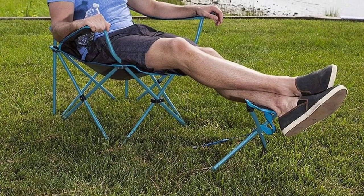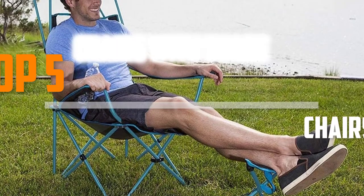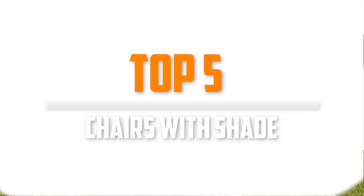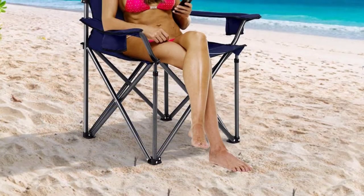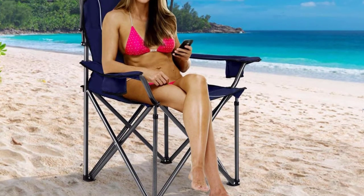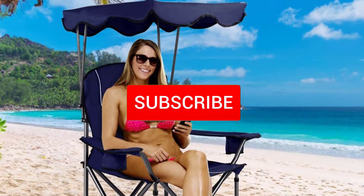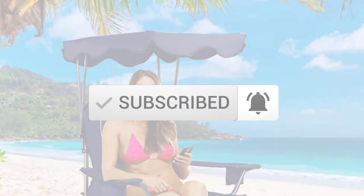Are you looking for the best chairs with shade in your budget? In today's video we break down the top 5 best chairs with shade that are available on the market. This list is based on price, quality, durability, and more. Check out the description below for more information, and make sure you subscribe for more reviews.